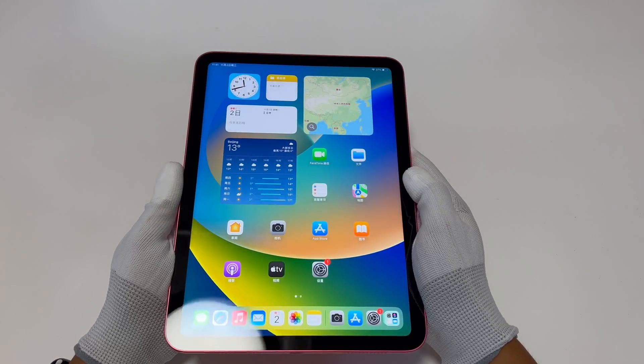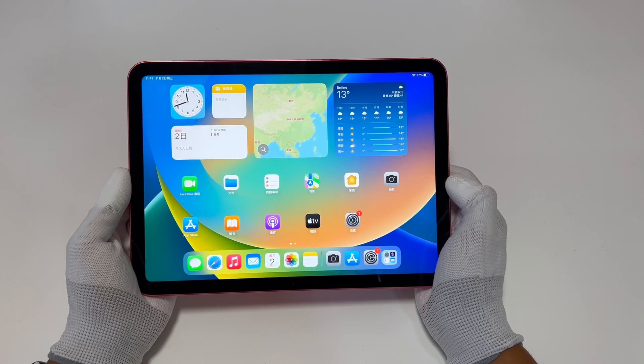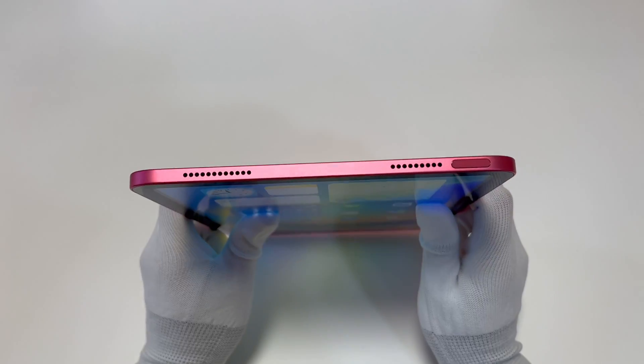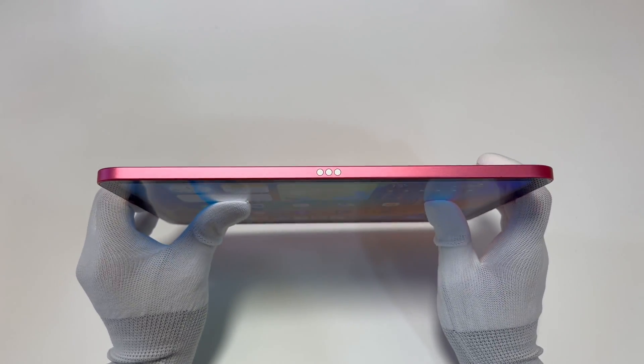The most critical update of this iPad is the full screen design, which was used in the previous iPad Pro. The iPad adopts a more dynamic color, and what we got is pink. It also switches to the USB-C port — now all iPad models have adopted USB-C.